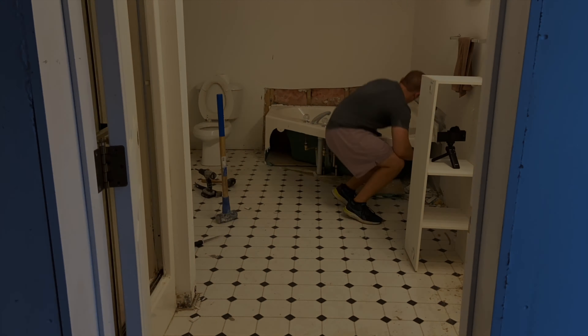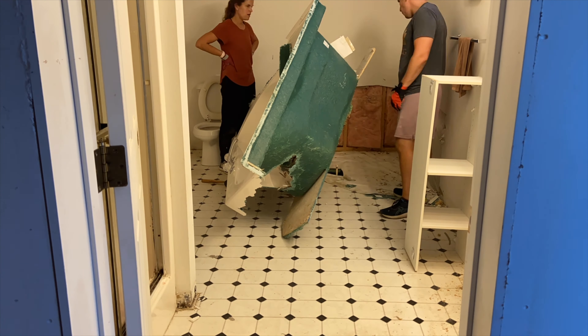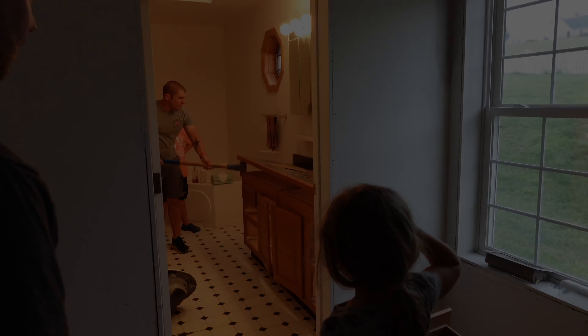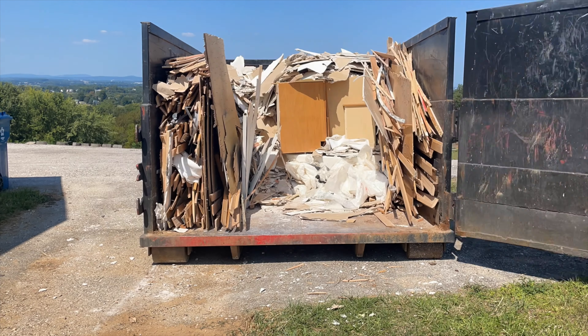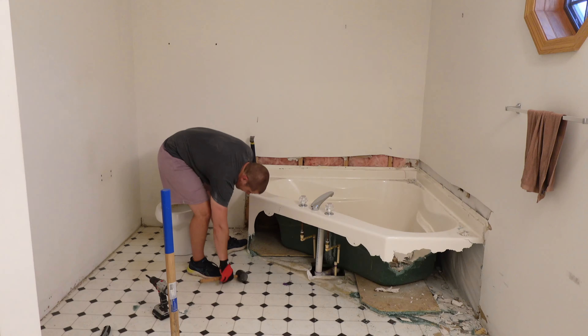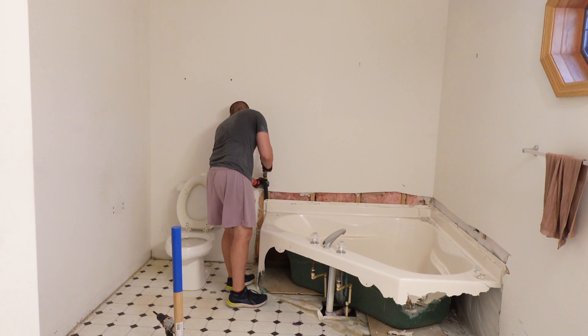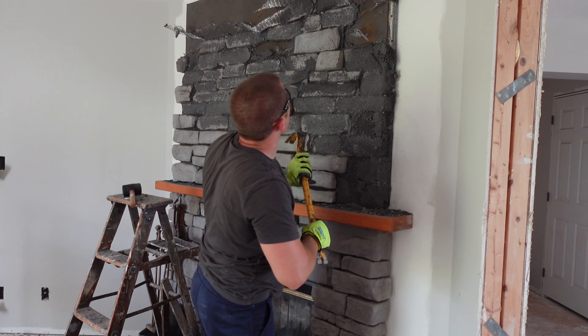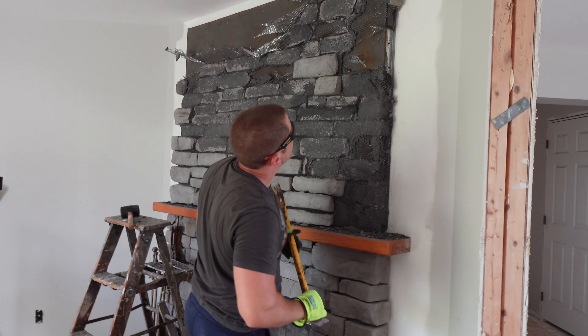Welcome to my freshly gutted master bathroom. What's a good renovation series without one more week of demolition? This week's theme? Throw it all away. Construction debris? Gone. Outdated master bathroom? Gone. And an area which I'm sure is going to spark some controversy — weirdly constructed floor-to-ceiling fireplace? Gone. Well, halfway at least.